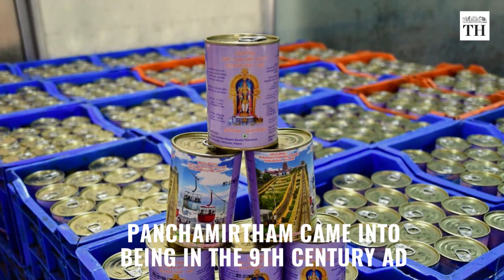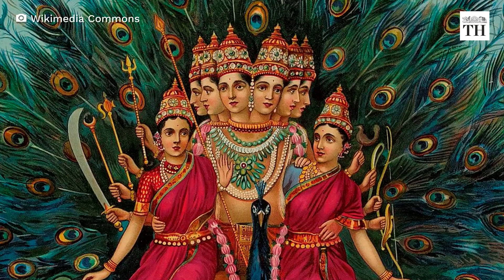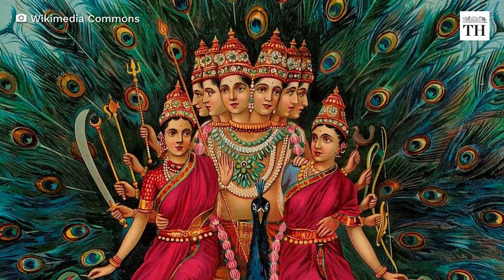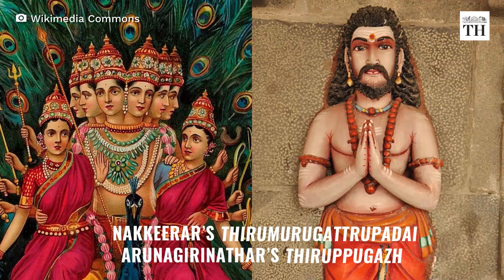It is believed that Panjama Rhythm came into being in the 9th century AD. References to the prasadam were found in Tamil literature such as Nakeir's Thiru Murugattra Pade and Arunagiri Nadir's Thirupugar.